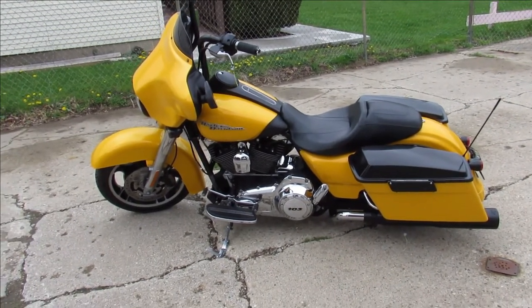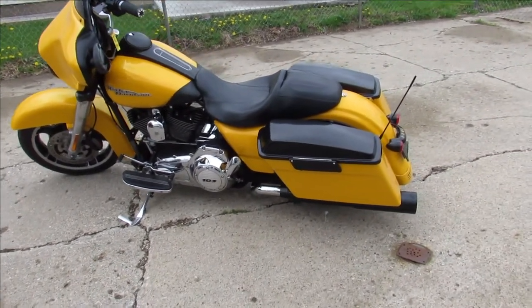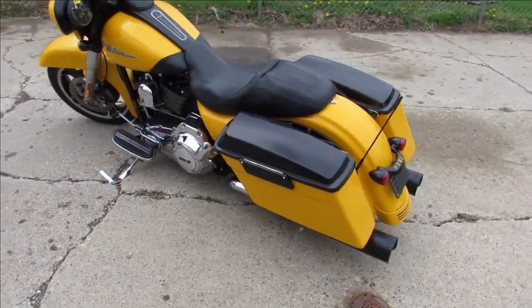Hey guys, anybody looking for a used Harley-Davidson, we got them here at Approval Powersports. We got over 300 used Harleys.